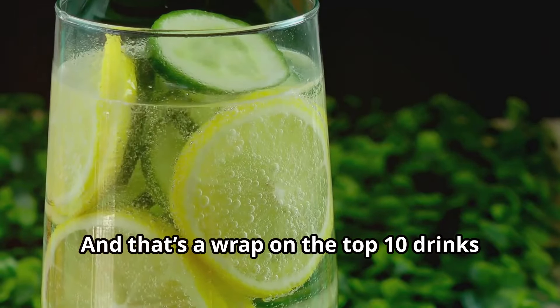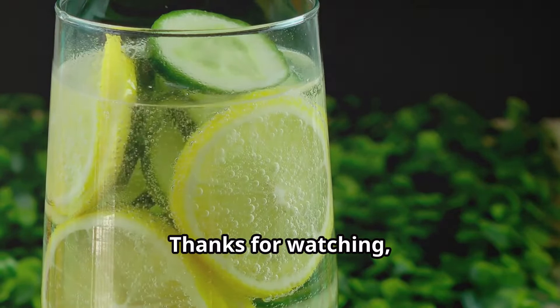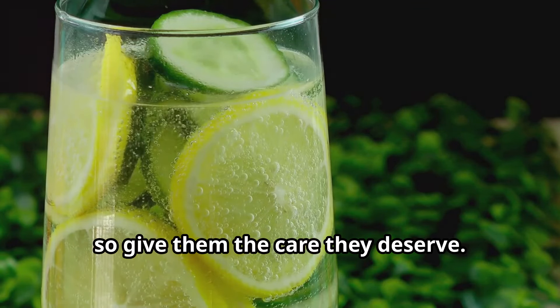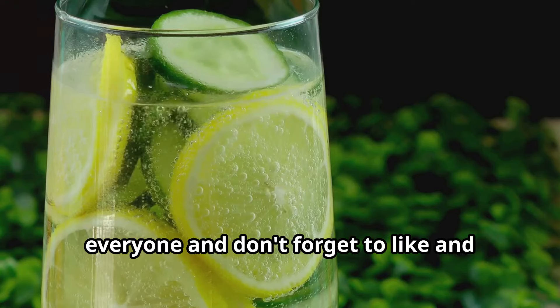And that's a wrap on the top 10 drinks for a kidney detox. Thanks for watching. Remember, your kidneys do a lot for you, so give them the care they deserve. Stay hydrated and healthy, everyone.